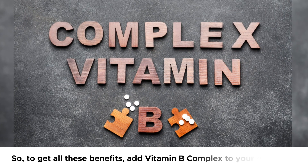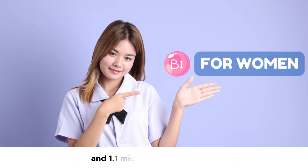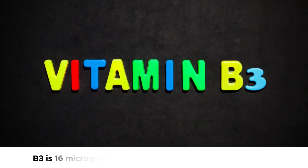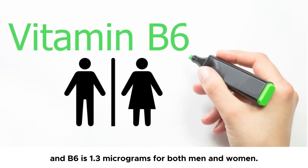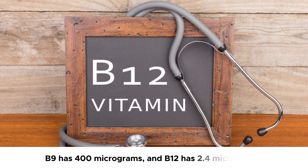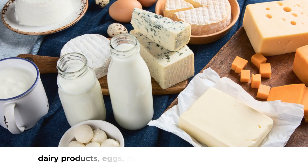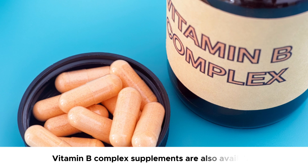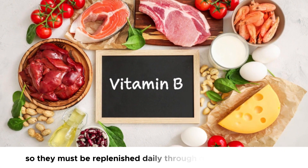So, to get all these benefits, add vitamin B complex to your daily diet. The recommended daily intake for vitamin B1 is about 1.2 mg for men and 1.1 mg for women; B2 is 1.3 mg for men and 1.1 mg for women; B3 is 16 mg for men and 14 mg for women; and B6 is 1.3 mg for both. Moreover, vitamin B7 has a recommended intake of 30 mcg, B9 has 400 mcg, and B12 has 2.4 mcg. To get these vitamins, you can add whole grains, meats such as chicken and turkey, dairy products, eggs, nuts, seeds, leafy green vegetables, and fortified foods to your diet. Vitamin B complex supplements are also available. Remember that B vitamins are water-soluble and are not stored in the body, so they must be replenished daily through diet or supplements.